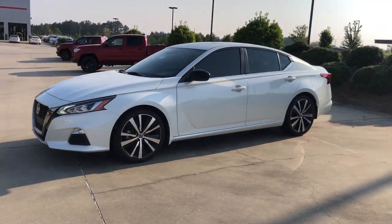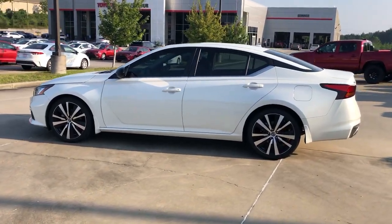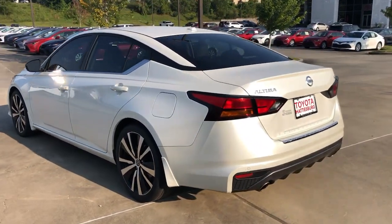You will be amazed by this 2020 Nissan Altima. With less than 35,000 miles on it, take a closer look at this sporty and practical Altima.